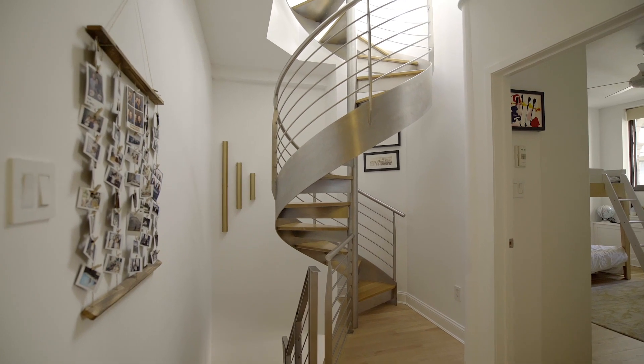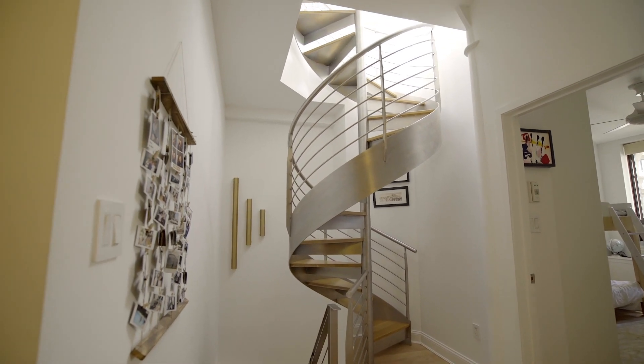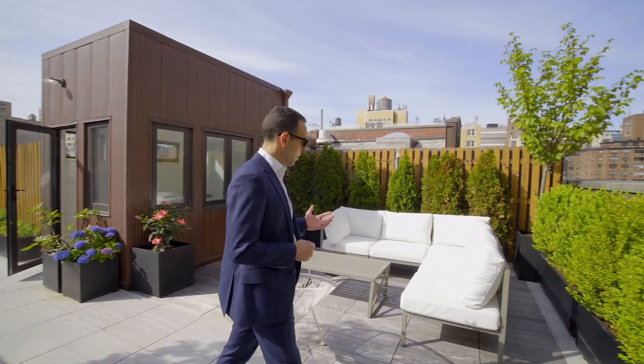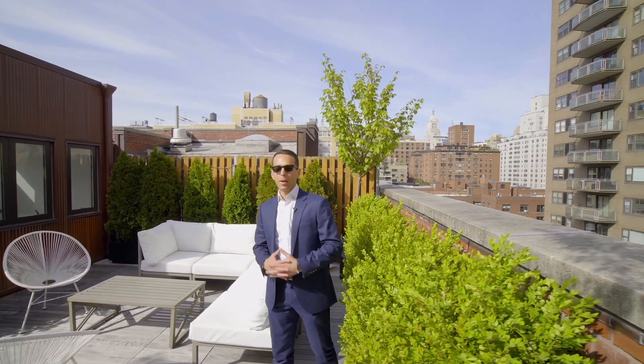At the top of the home is the pinnacle — this incredible private rooftop terrace with planters and irrigation, plenty of room for seating, your own water hookup, and lots of space for relaxation, dining, and entertaining.